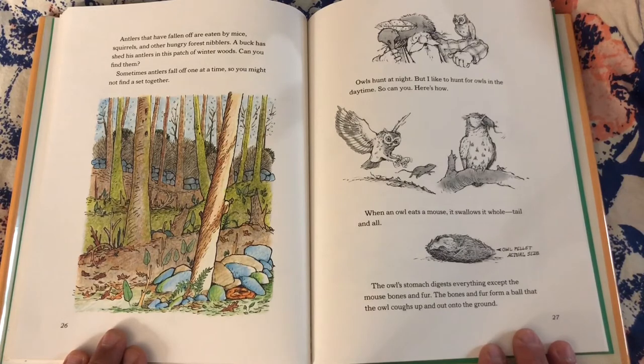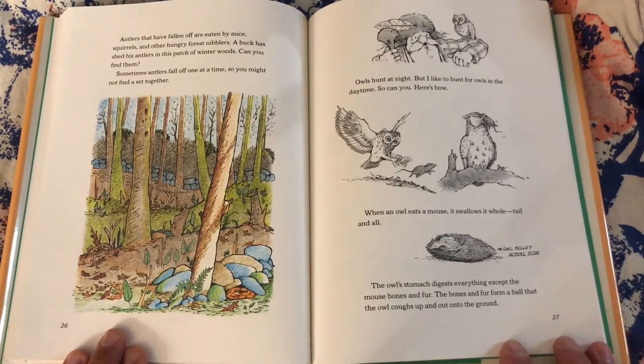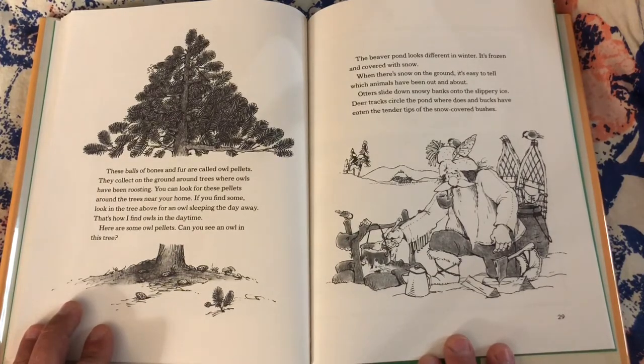Owls hunt at night, but I like to hunt for owls in the daytime. Here's how: when an owl eats a mouse, it swallows it whole — tail and all. The owl's stomach digests everything except the mouse bones and fur. The bones and fur form a ball that the owl coughs up and out onto the ground. These balls of bones and fur are called owl pellets. They collect on the ground around trees where owls have been roosting. You can look for these pellets around trees near your home. If you find some, look in the tree above for an owl sleeping the day away. That's how I find owls in the daytime. Here are some owl pellets — can you see an owl in this tree?